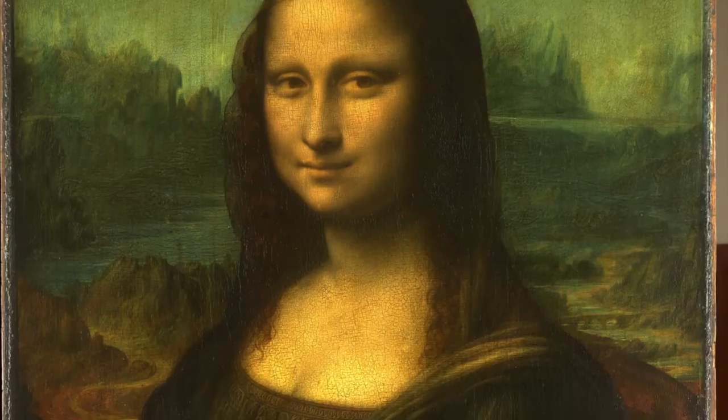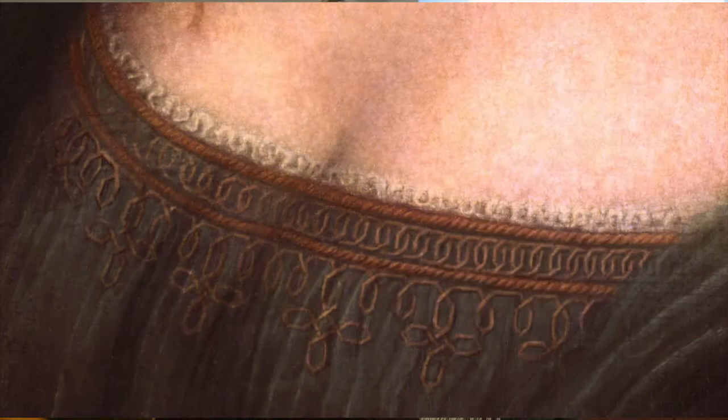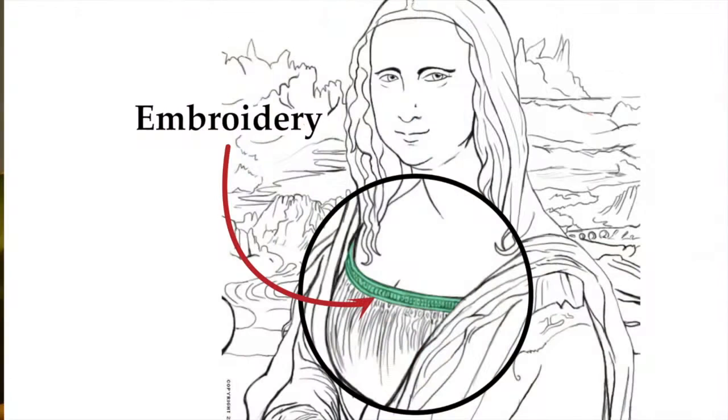This is the most famous painting in the world. Leonardo gives us no clues. We don't know if she's rich, we don't know if she's poor. The only thing we have is a little embroidery — one inch by four inch. It's the only embellishment on the painting.